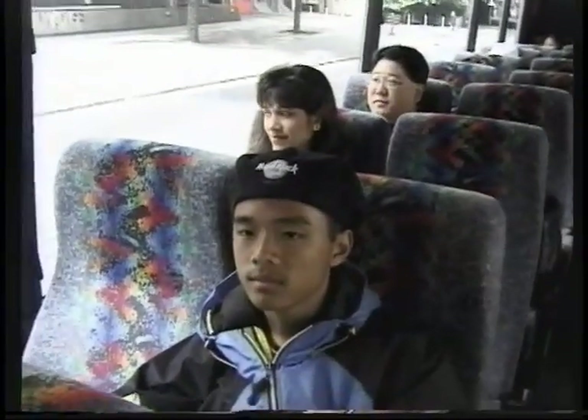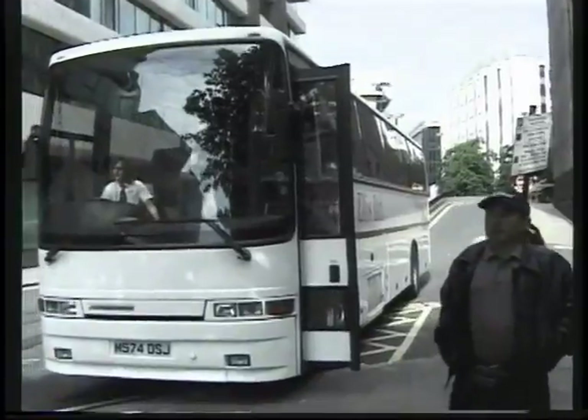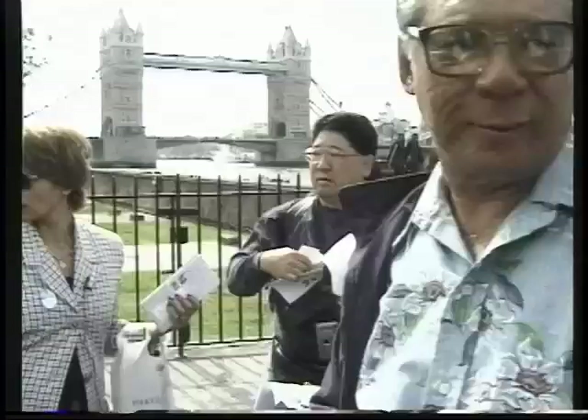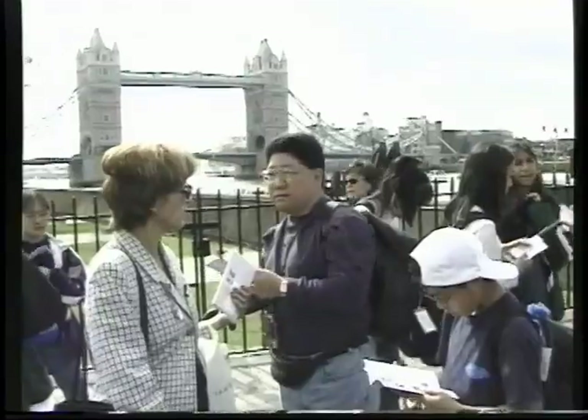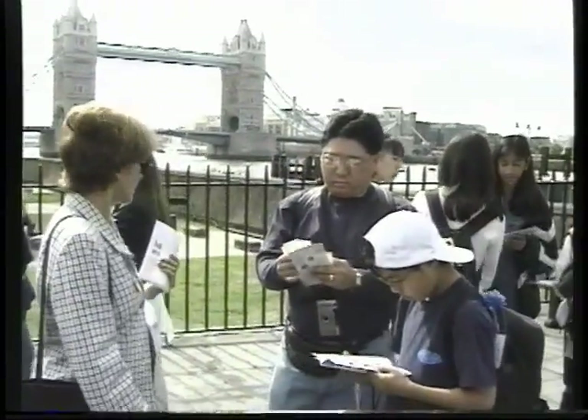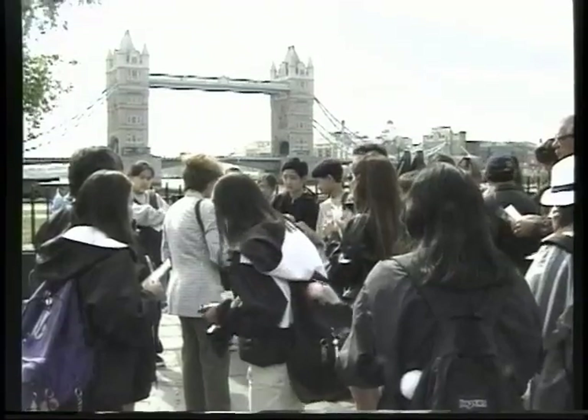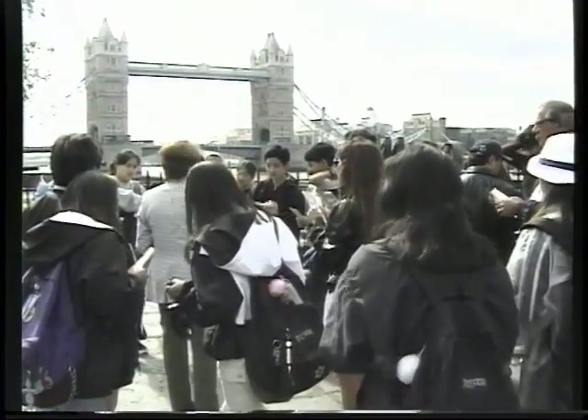We're going to make our way first towards the Tower of London. It was built as a palace for the royal family — he wanted to protect his family. It was built as a fortress, it was built as a prison. Kings and queens who followed William the Conqueror continued building all the way through to the 19th century. And this is where you're also going to see the Beefeaters.